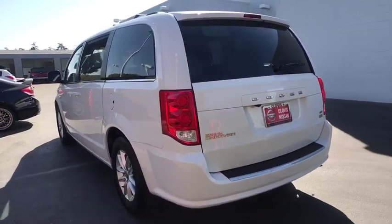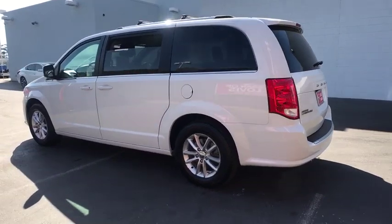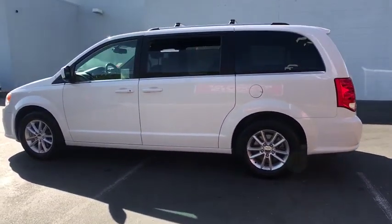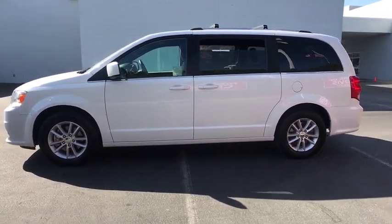This vehicle has less than 40,000 miles. Here are some of this vehicle's great options: power liftgate, keyless entry, backup camera, third row seat, remote engine start, leather-wrapped steering wheel, Bluetooth.